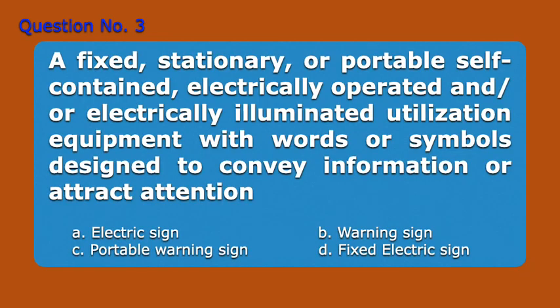Question number 3. A fixed, stationary, or portable self-contained, electrically operated and or electrically illuminated utilization equipment, with words or symbols designed to convey information or attract attention. A. Electric sign. B. Warning sign. C. Portable warning sign. D. Fixed electric sign. Answer: A. Electric sign.